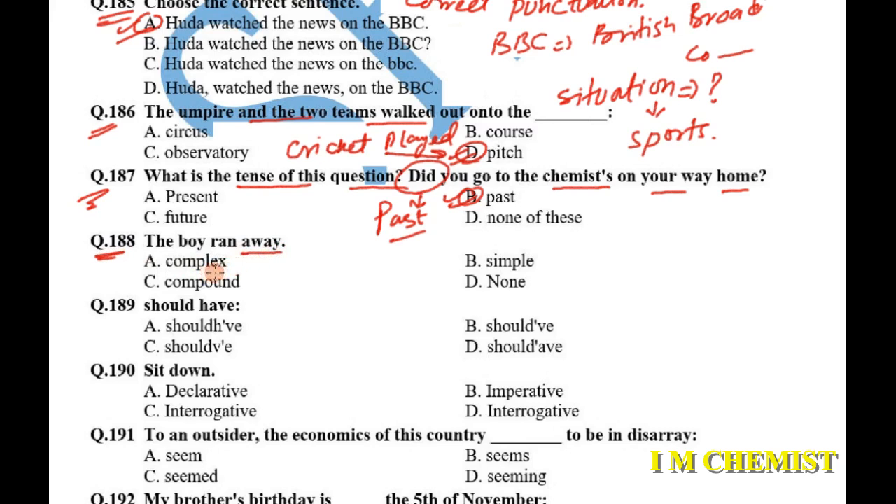Question number 188: 'The boy ran a race' — what kind of sentence is it? Is it simple, complex, or compound? As you can see, there is only one subject and one verb, so it will be a simple sentence. If you want more on types of sentences, leave a comment and we'll make another video on that topic.